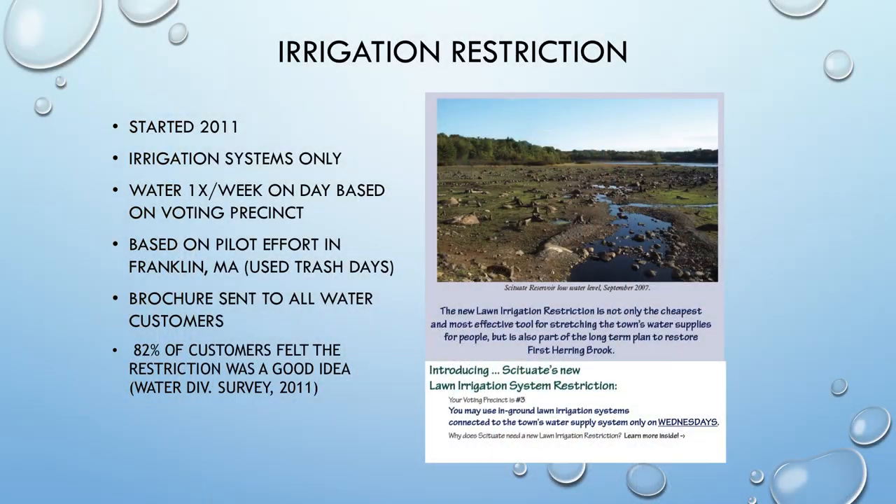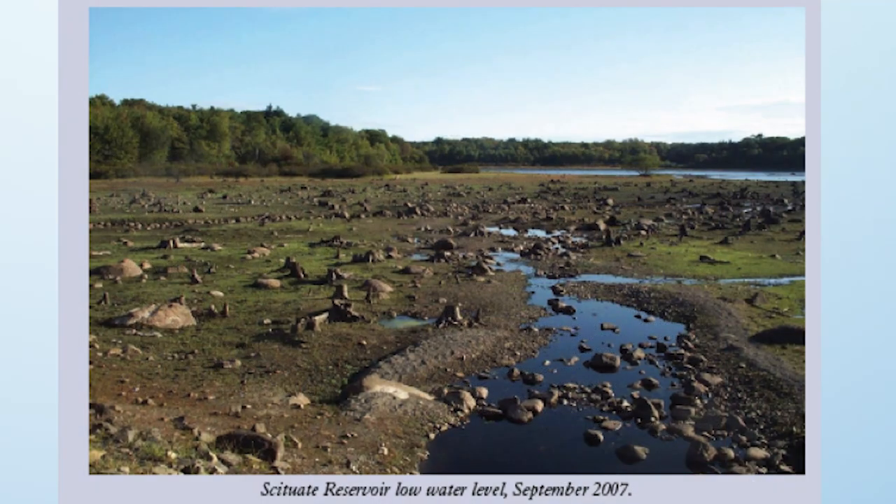Back in 2011 we focused on that top tier and made a presumption — supported by summertime usage data — that automatic irrigation systems were significantly increasing summer water demand. We used that data breakdown to convince the town's water commissioners, who are also the selectmen, to implement a restriction on automatic irrigation systems only: watering allowed just once a week, based on voting precinct. We based this on a pilot in the town of Franklin that used trash days, and sent brochures to all water customers educating them.